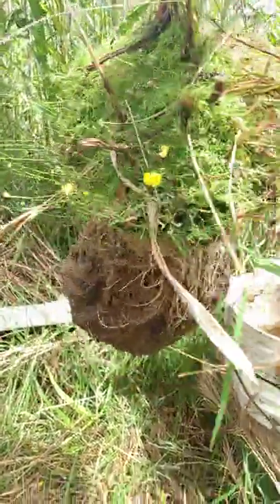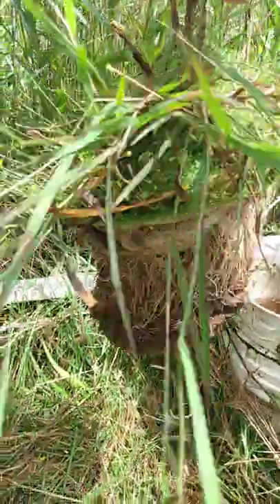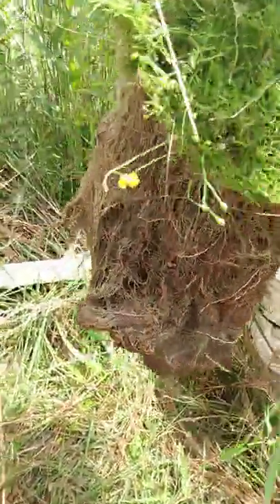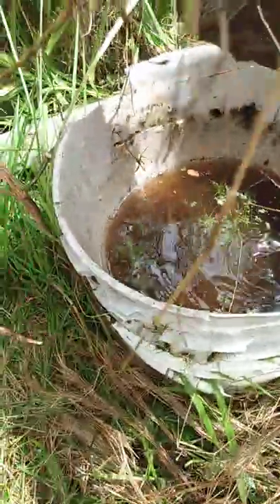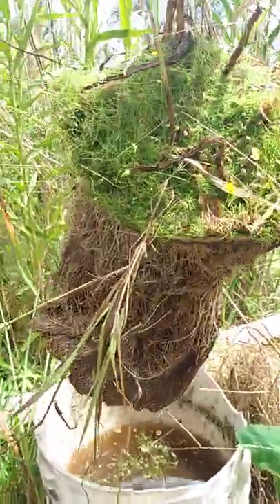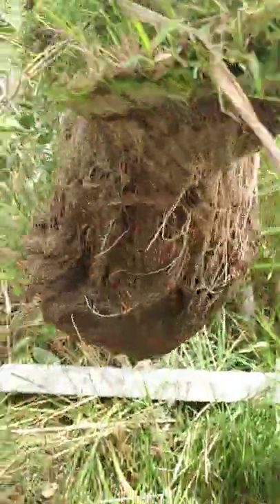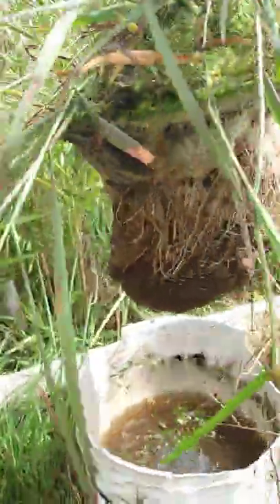Here's a forest forensics question for you. What in tarnation is this? This was just pulled out of this bucket, which is an azola bucket. Everything in the brown was below the water and everything in the green was above the water, and it's like one solid mass.